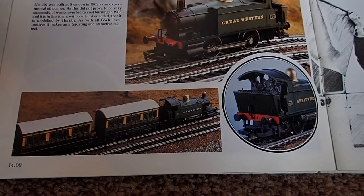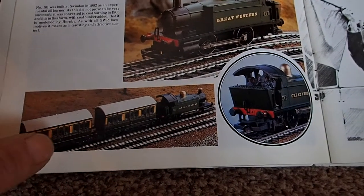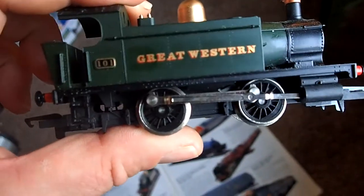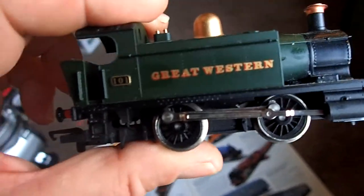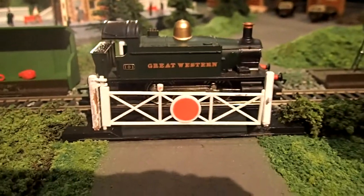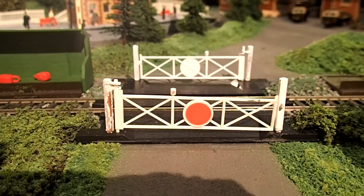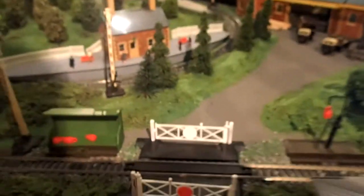As with all GWR locomotives, it makes an interesting and attractive subject. Here's my R333 — we're going to pop that on here, just by the old level crossing, and start it off. Off she goes.